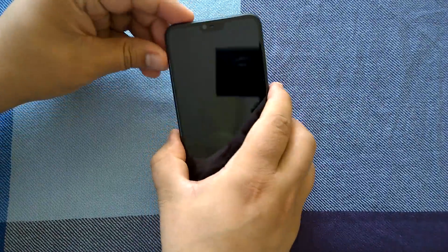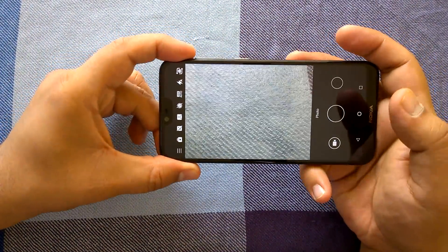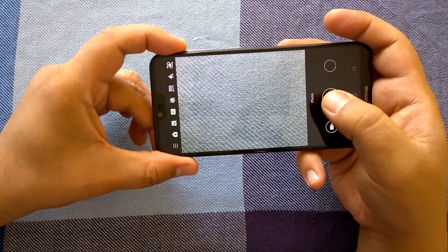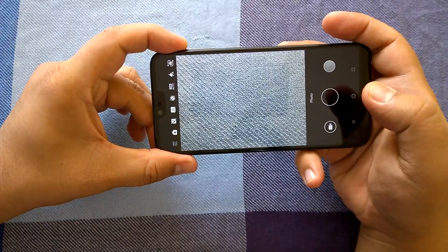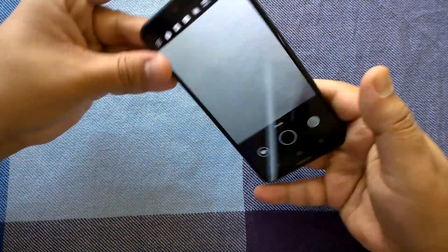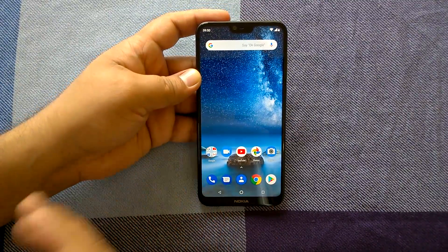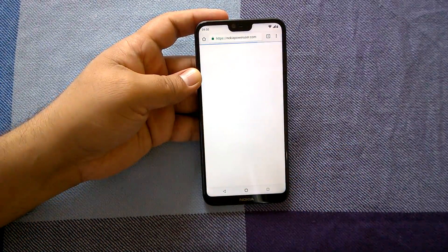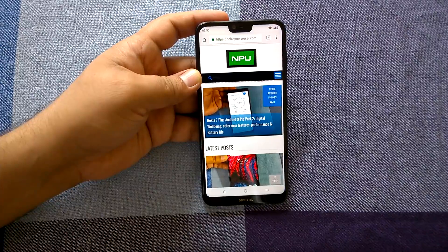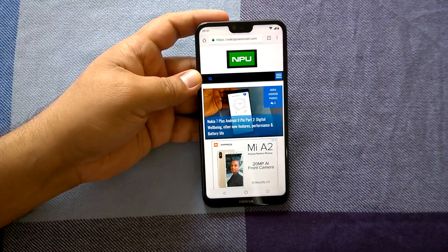Opening the camera is quite good — it's really very, very fast. Shot-to-shot timing is quite short, almost instantaneous. Basic tasks like opening the store, opening and launching the camera, are quite good. Let's go to the browser. You can see the browser actually responds very, very fast. Not only is the initial page loading good, even the final page rendering is quite nice.